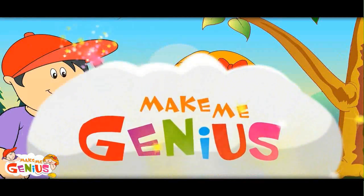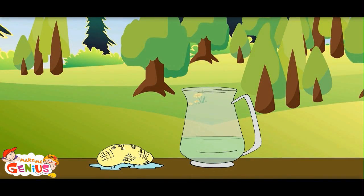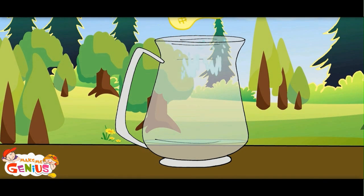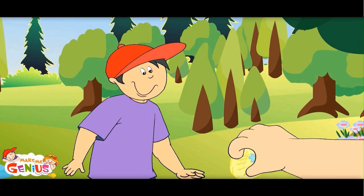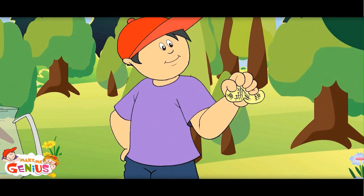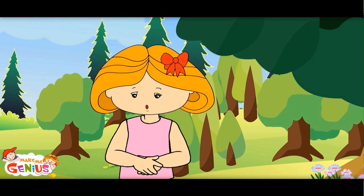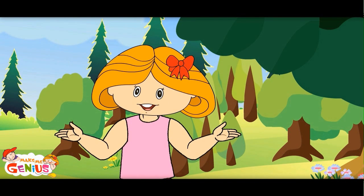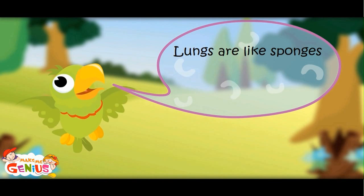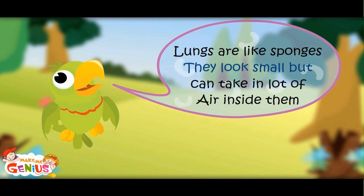Let us see how it happens. See the sponge? It drinks a lot of water and absorbs it all. Now you squeeze it — it looks so small but holds a lot of water. It is like our lungs, which look small but can take in a lot of air. Lungs are like sponges: they look small but can take in a lot of air.